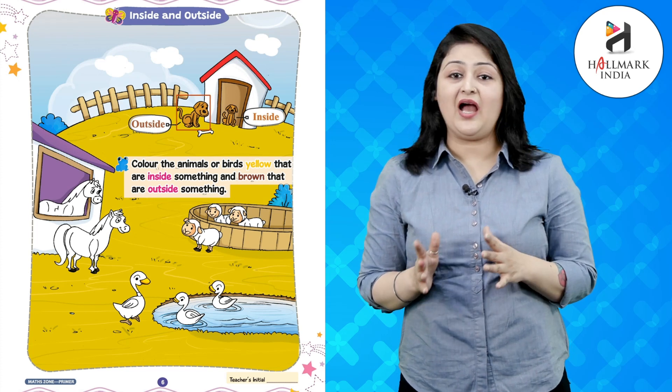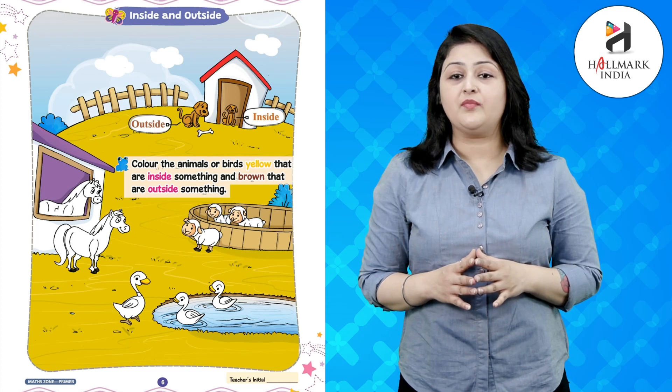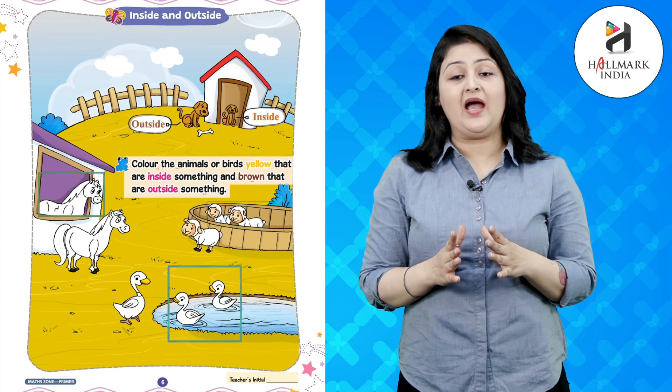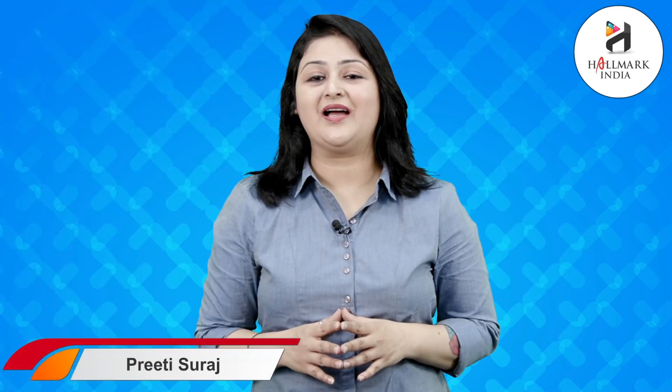So kids, a quick exercise: you need to color the animals or birds with yellow that are inside something, and with brown that are outside something.